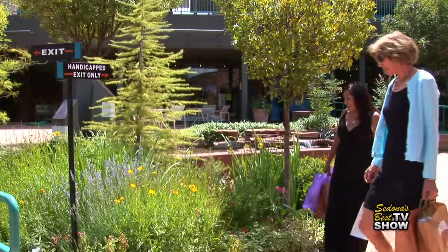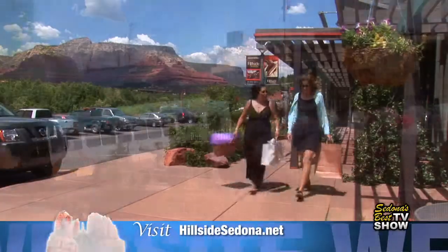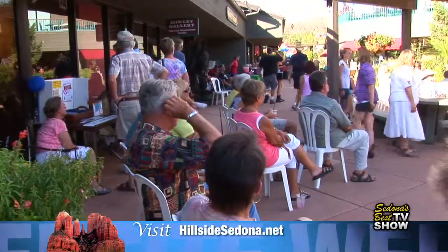Whatever your taste or pleasure, Hillside Sedona will spoil you. Surrounded by blissful gardens and serene waterfalls, it's more than just a shopping center. It is an exceptional shopping experience.